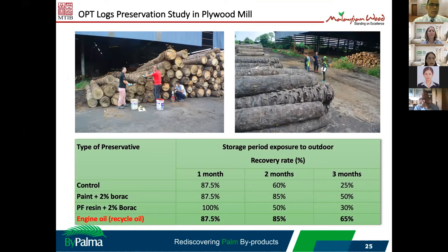We also did some study on log preservation, which is quite important because all OPT logs after harvest need to be stored outdoors. We tried using normal materials like pans, PF resin, and engine oil. Engine oil was quite effective at preventing fungi and mold growth on OPT logs before processing.